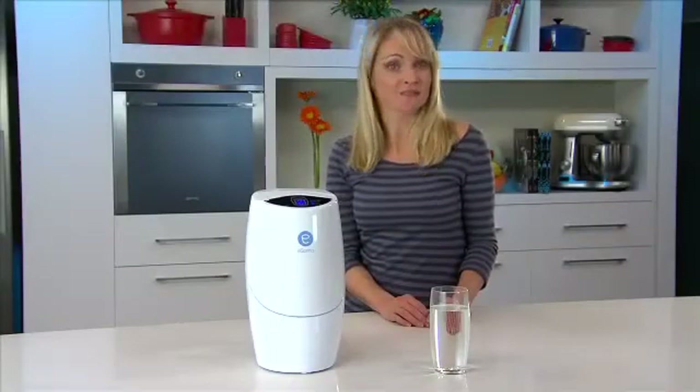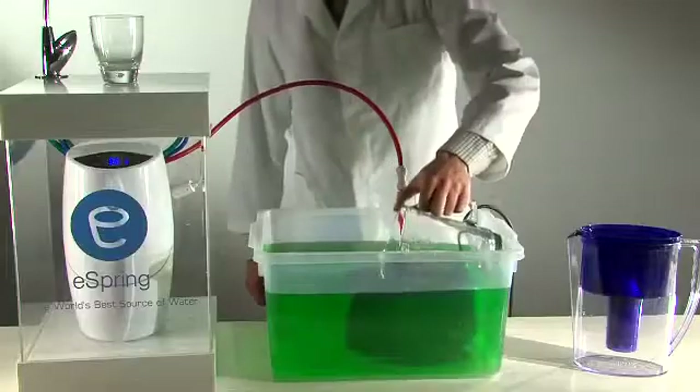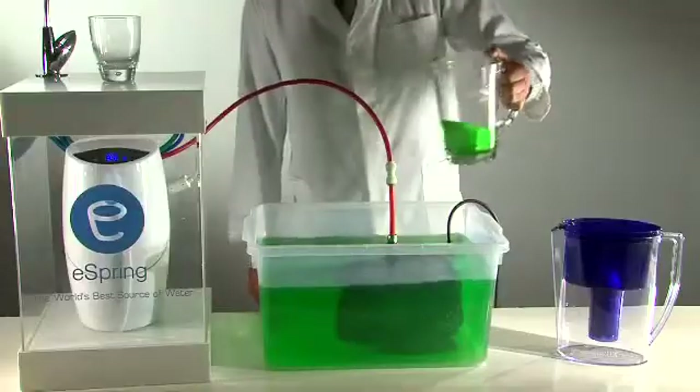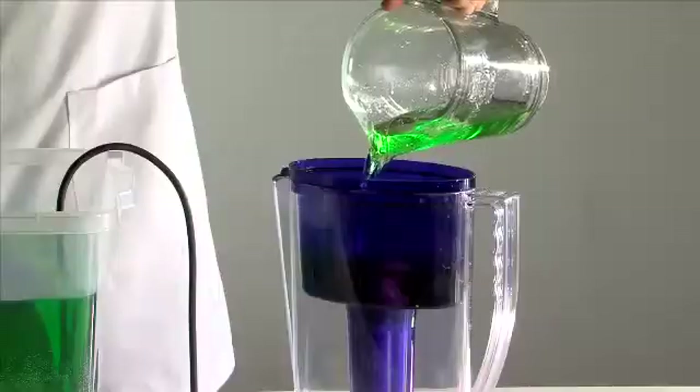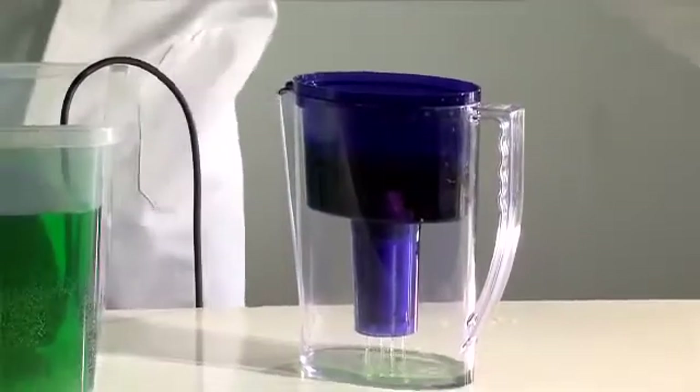And eSpring is far superior to other water purifiers. Need proof? Watch this simple but vivid demonstration. This water has been tainted by dirt and food colouring. We'll first run some of this contaminated water through a cheaper carbon filter jug. As you can see, it's pretty ineffective.